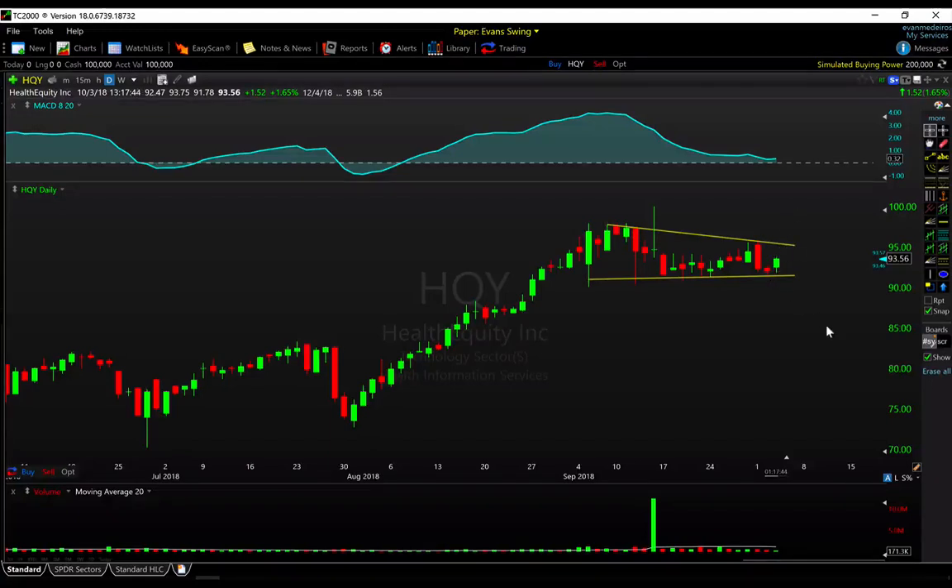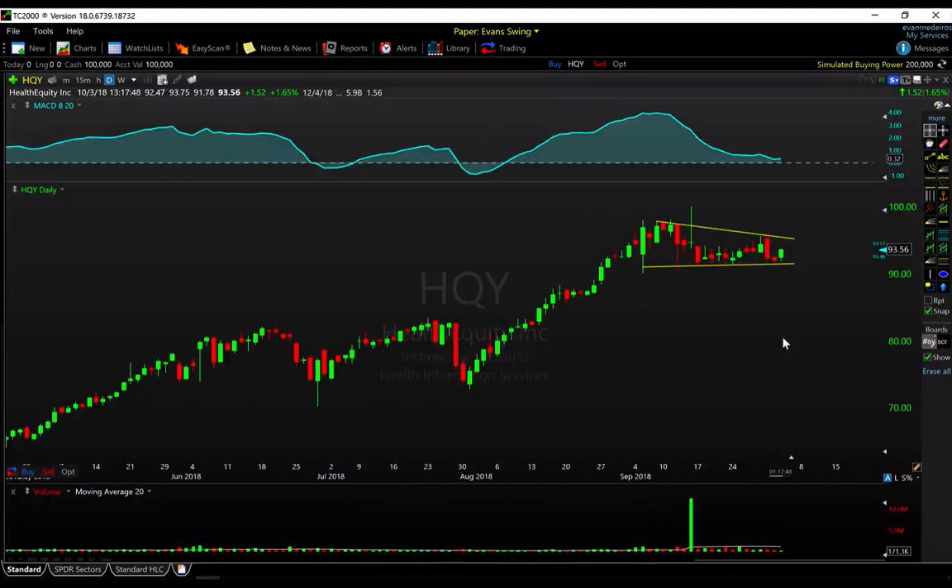Maybe if you're interested in a lower-risk approach, trying to buy some support, you start with some entry here and add on a breakout. It all depends on your strategy and time frame — there are too many different ways to approach trading in general. But it's clearly a name that is consolidating and setting up for potentially a continuation pattern in this uptrend.